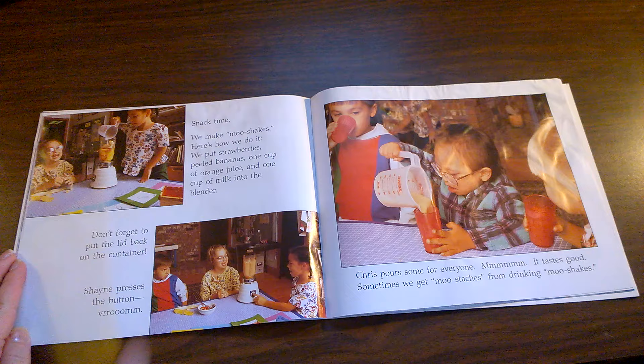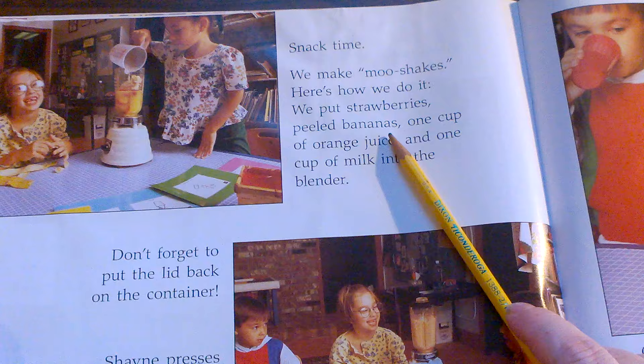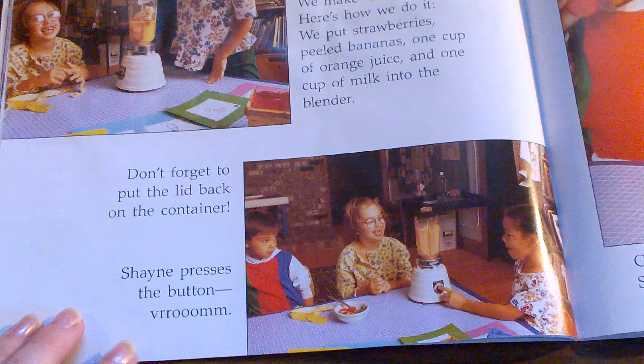Snack time! We make moo shakes. Here's how we do it. We put strawberries, peeled bananas, one cup of orange juice, and one cup of milk into the blender. Don't forget to put the lid back on the container. Shane presses the button. Vroom!